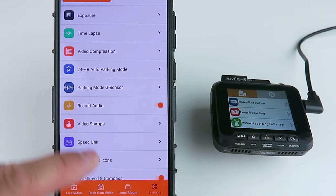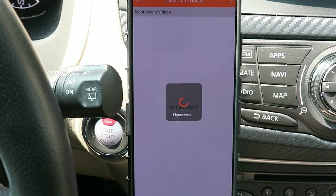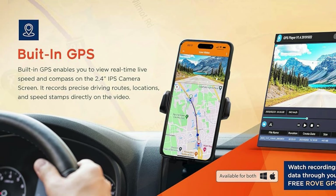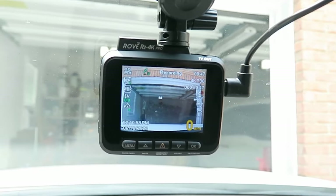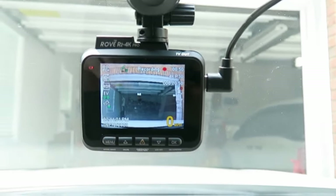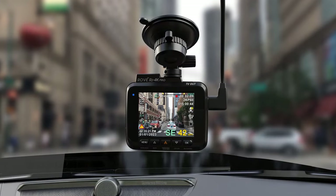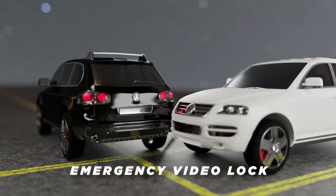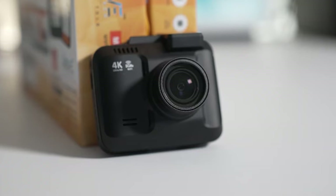The app also facilitates easy customization of the dash cam's settings and provides free, over-the-air firmware updates, ensuring your device remains up-to-date with the latest enhancements. The built-in GPS is another highlight, recording your real-time speed and compass direction directly on the LCD screen. It also embeds precise driving routes, locations, and speed stamps on the videos, offering additional evidence when needed. The R2 4K Pro features a super-capacitor for extended product life, voice guidance, time-lapse video capabilities, and a 150-degree wide-angle 7-glass lens. Emergency video lock, loop recording, G-sensor, and compatibility with microSD cards up to 512GB are among its other advanced functionalities.